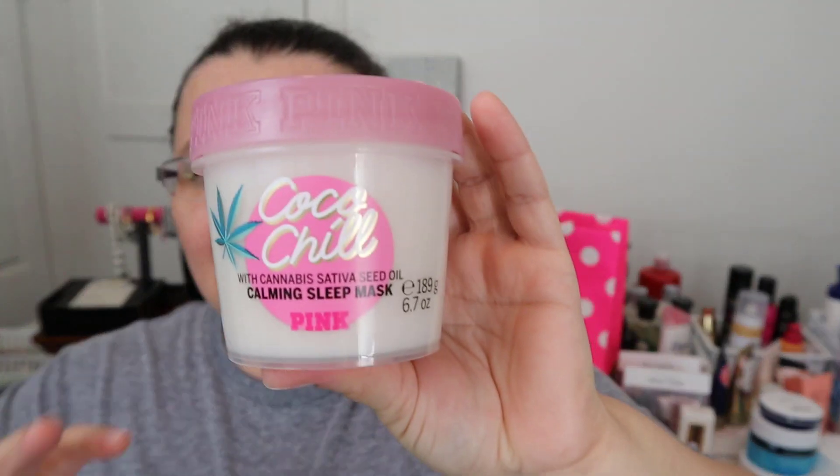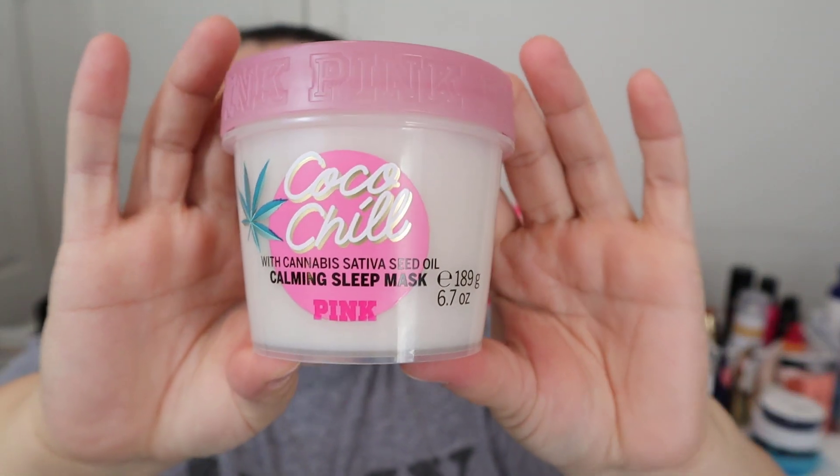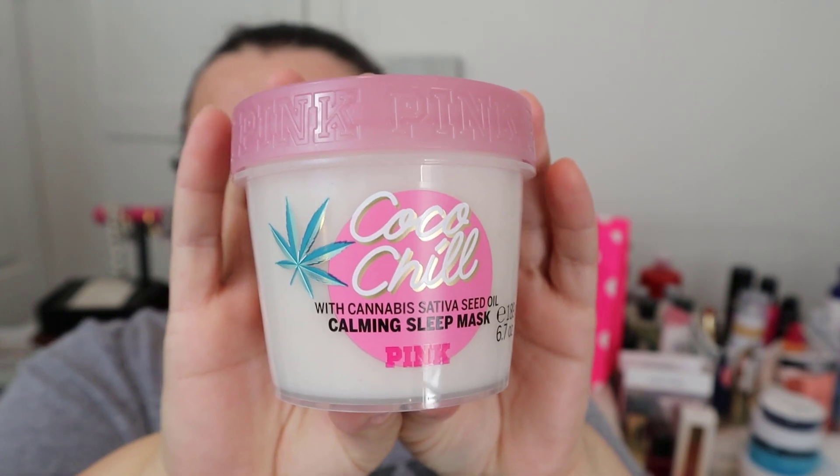Because I haven't bought this stuff in a really long time, I wanted to get some body care — body lotions and body washes. The first thing I knew I wanted I had seen online.